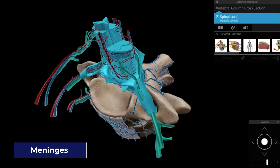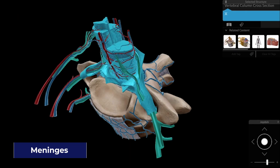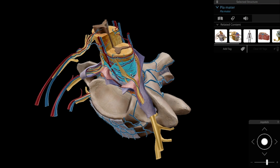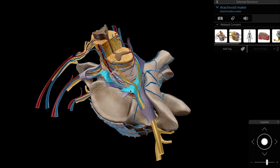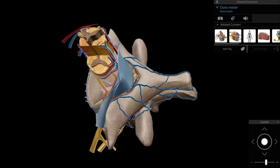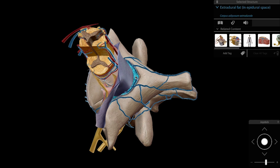The spinal cord and the roots of the spinal nerves are protected by three layers of connective tissue: the pia mater, arachnoid mater, and dura mater. The epidural space, the space between the dura mater and the vertebrae, is filled with extradural fat.